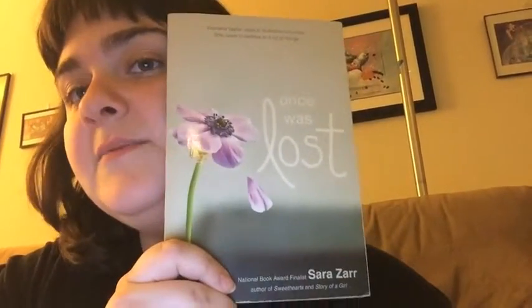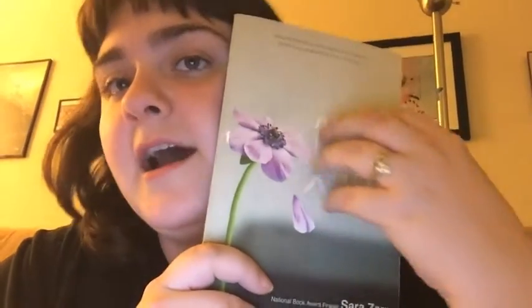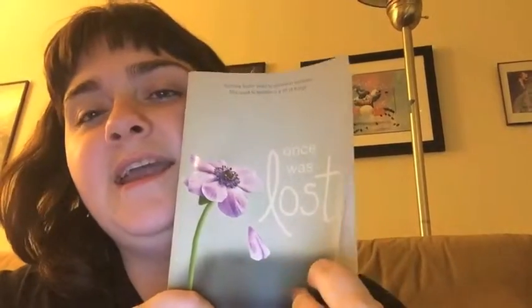I just thought it was fantastic that the park could come alive after dark. The next question is, show us a book cover that makes you think of spring. I am going to go for Once Was Lost by Sarah Czar. This makes me think of spring because of the flower and the misty hues of blue and green in the background. I grew up in New Hampshire, and these sort of color schemes are very common for New Hampshire spring.